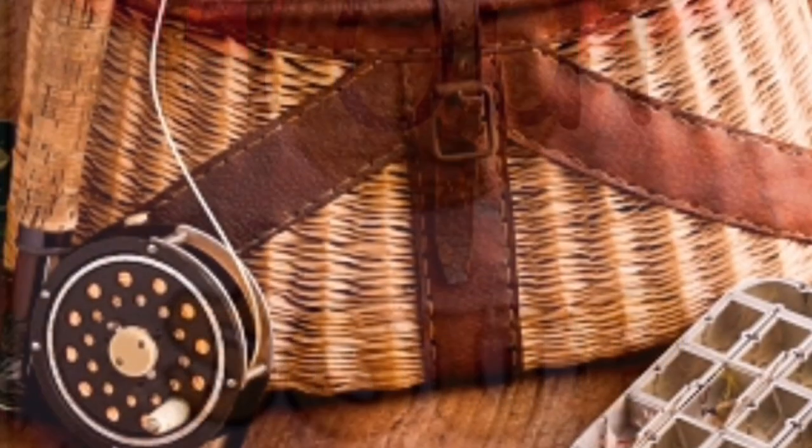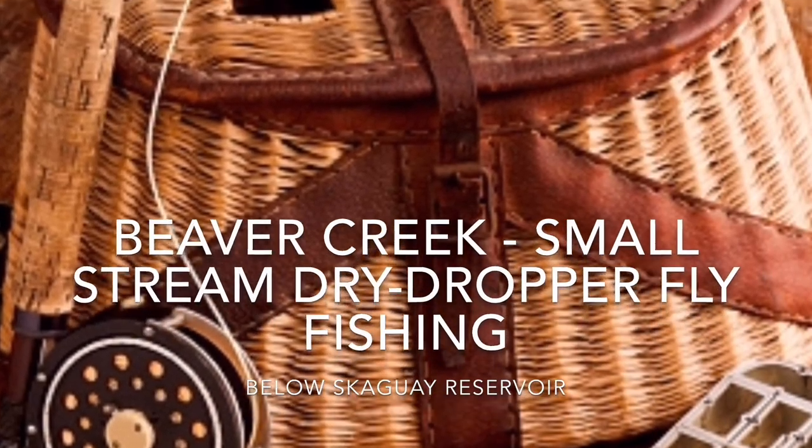Hi, it's Matt with Trout Soup. Today we're going down to Beaver Creek, just below Skagway Reservoir, approximately an hour and a half south and west of Colorado Springs.